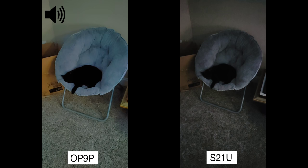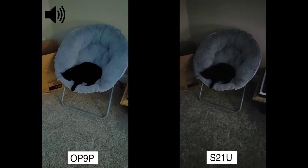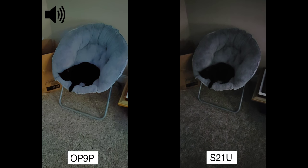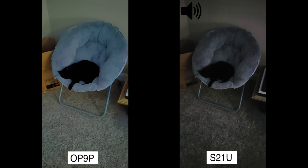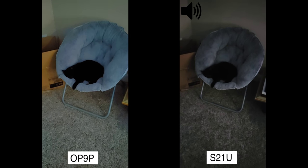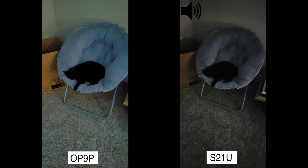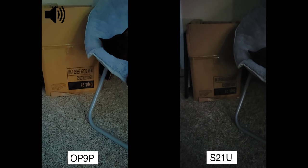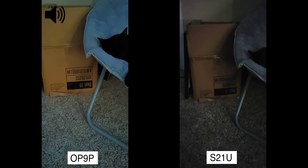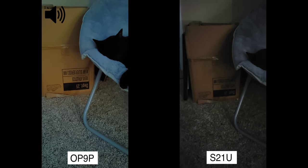The OnePlus also has something called Nightscape Video, which is basically night mode for video. Unfortunately that does limit to 1080p 30, so I did switch the S21 Ultra to 1080p 30 as well just to keep things fair. But I don't really have to say anything because the difference is quite obvious — you can literally read what the box says on the OnePlus. And on the S21 it looks like there's ants crawling all over the place because there's so much noise.